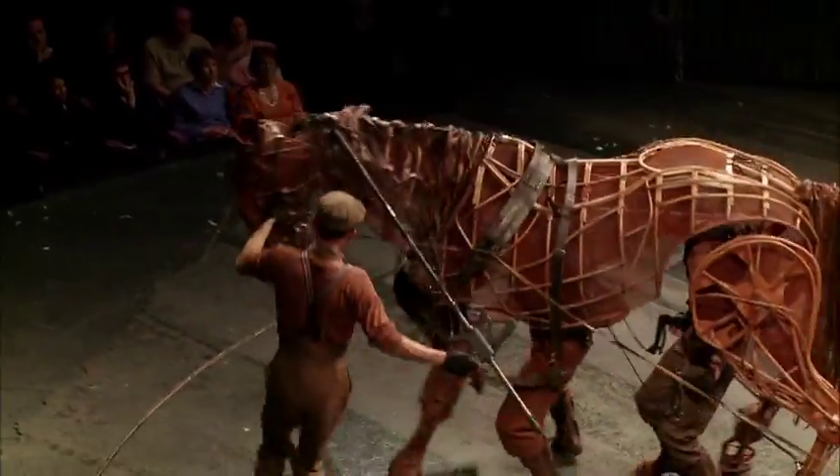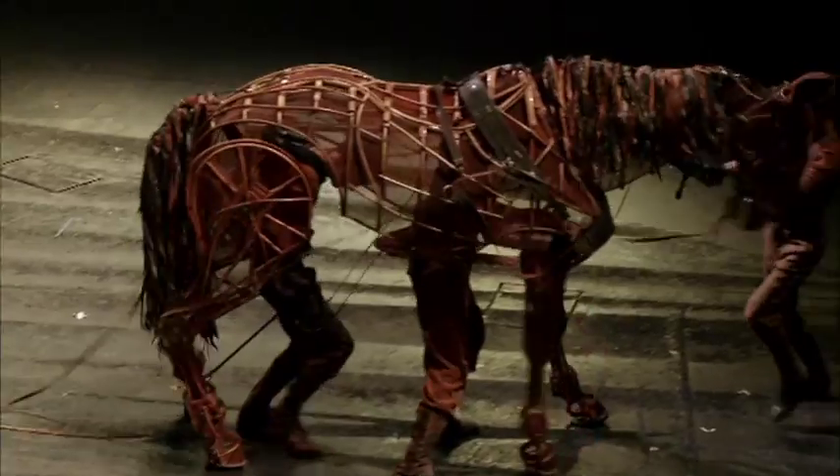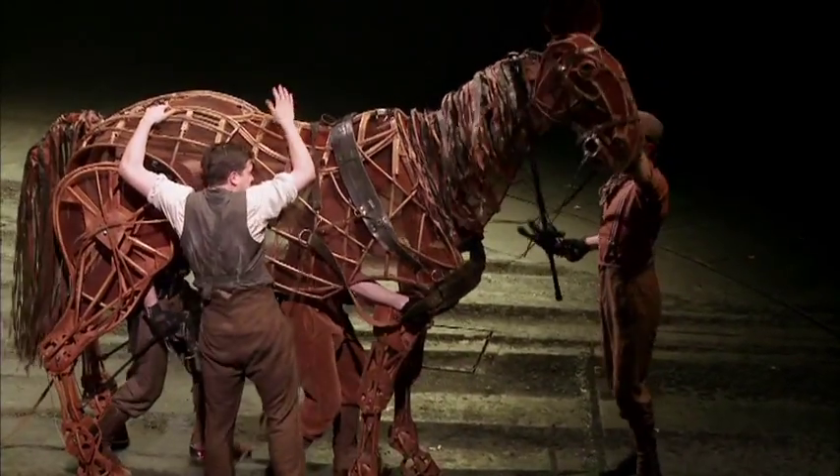We try to achieve a very broad cinematic approach to the show — broad landscapes. My job is to complete the picture for the audience, where the set designer, video designer and lighting designer will create the visual landscape of a particular scene. I complete the picture by adding sound to that.